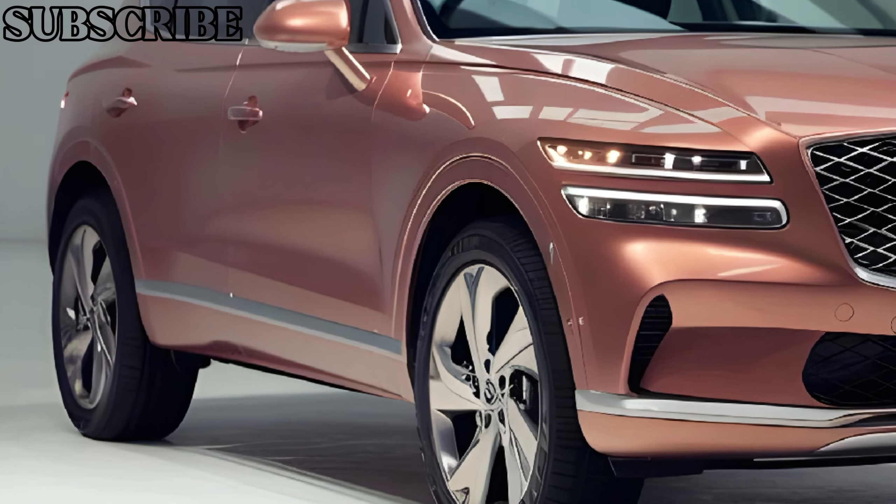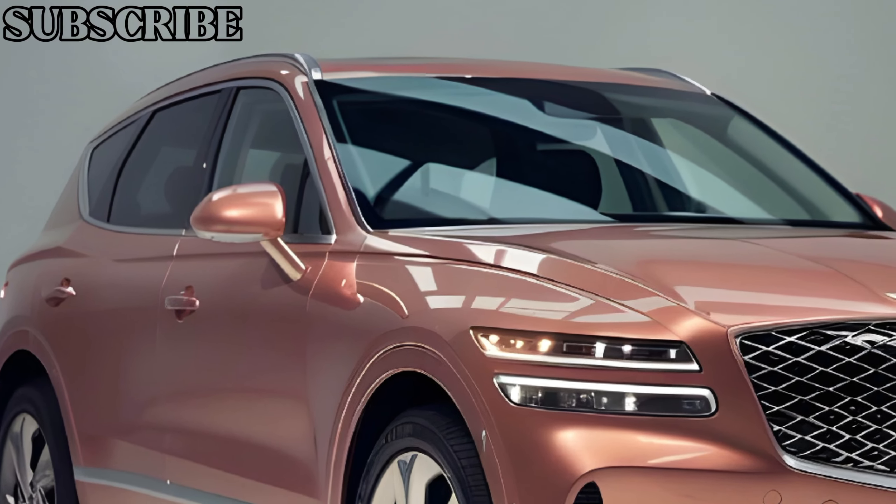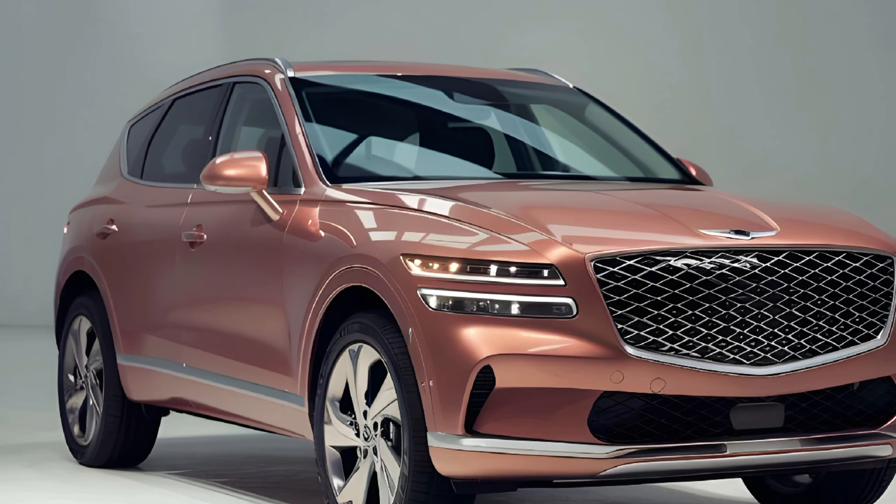That's our review of the 2025 Genesis GV70. What do you think of this luxury compact SUV? Let us know in the comments, and don't forget to like, subscribe, and hit the bell for more in-depth reviews from CarTrend.